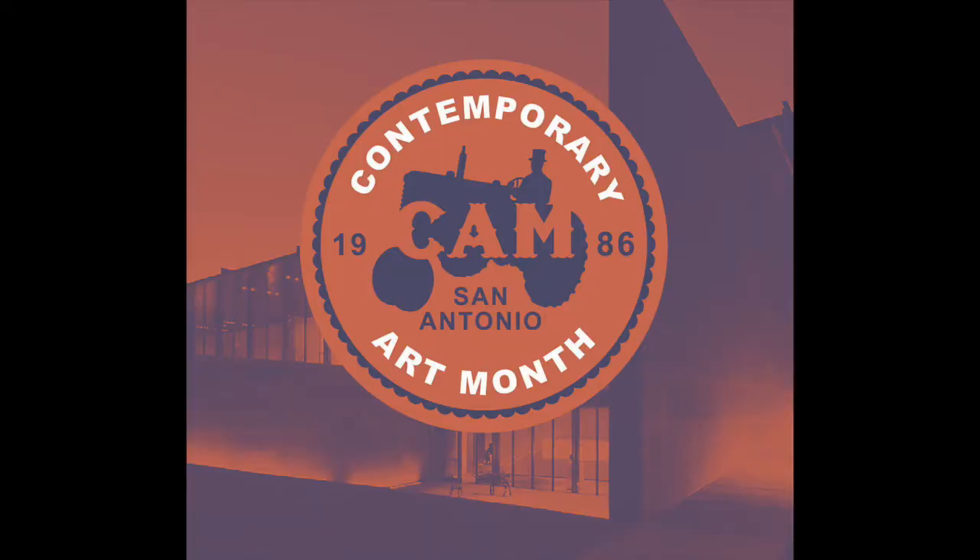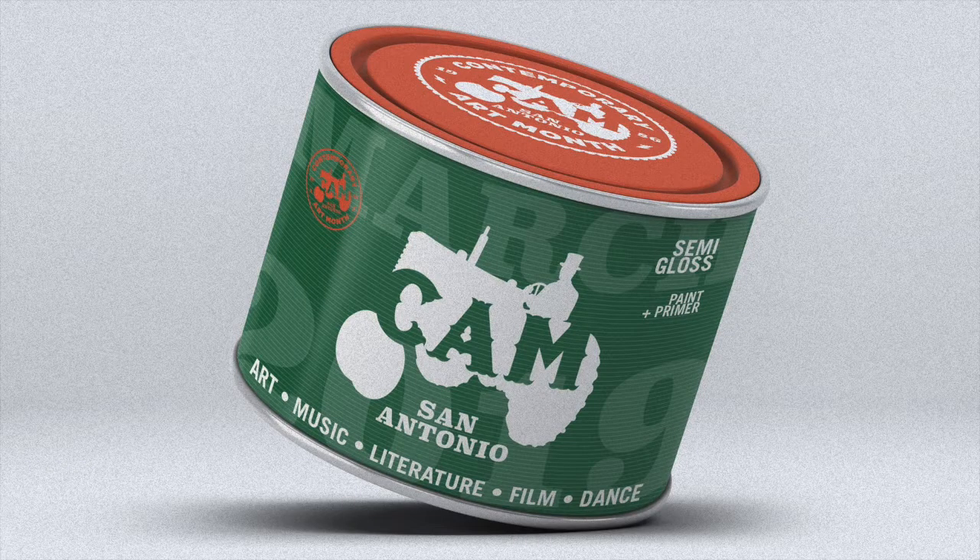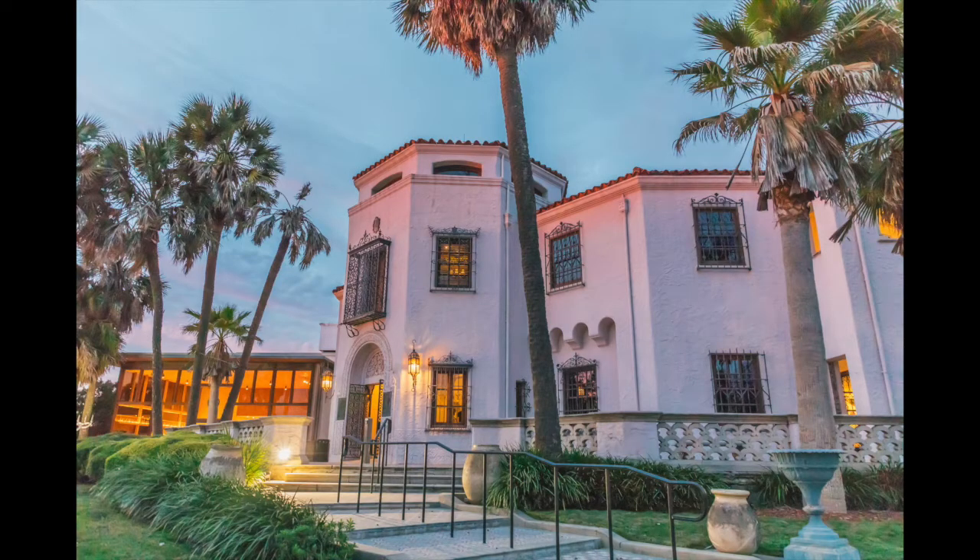My first pick for Spring Preview kicks off actually in February. It's the CAM Perennial in San Antonio — Contemporary Art Month in San Antonio. This started back in 1986, originally started by Southwest School of Art and Blue Star. Now it's an independent thing. The show that I'm highlighting is hosted at the McNay in San Antonio, and it was curated by Lee Hallman of the Fort Worth Modern. It's going to include a lot of great San Antonio local artists.